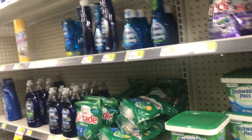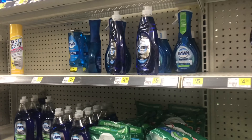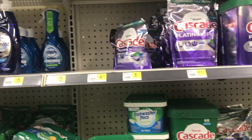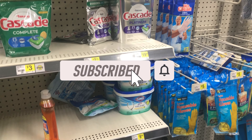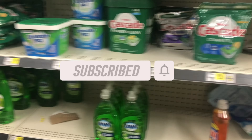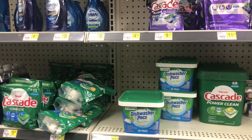Hey guys, welcome back to my channel. Thanks for tuning in to another video. I'm here at Dollar General getting into some $5 off $25 all digital deals for today, November 4th. If you're new to my channel, welcome — please consider hitting that subscribe button to join my coupon family. I'm going to go ahead and jump right in. It's not that busy in here but stuff is everywhere, so I just want to get in and grab my deal.